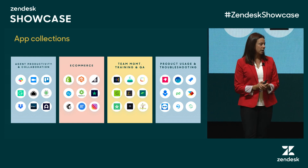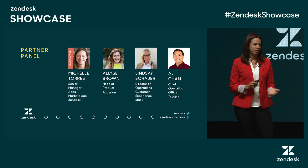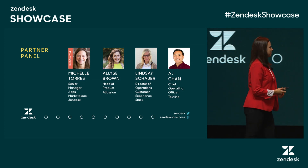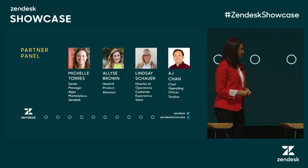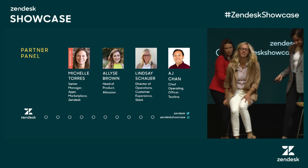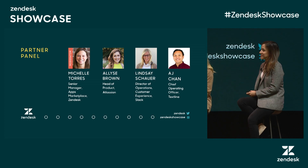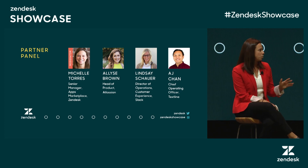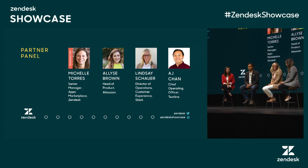Now let's take a look at a couple of our popular apps. I would like to invite Atlassian, Slack, and TextLine to join me for a quick panel discussion. Thank you, everyone. I would like quick introductions: we've got AJ from TextLine, Lindsay from Slack, and Elise from Atlassian. Before we get into the Q&A, if you guys wouldn't mind, a brief overview of the integration that you have with Zendesk and the value that it brings to customer support teams. Elise, we'll start with you.